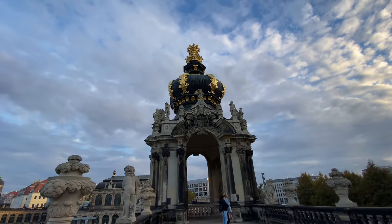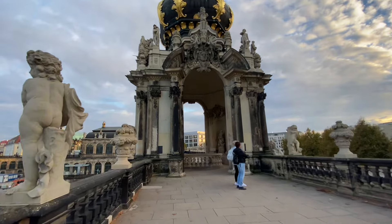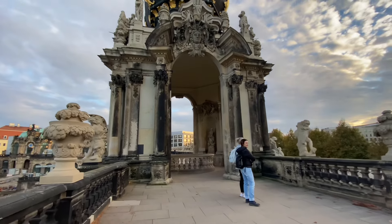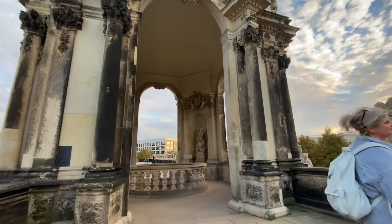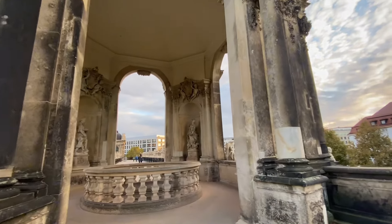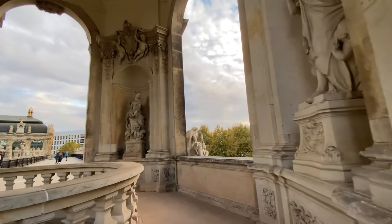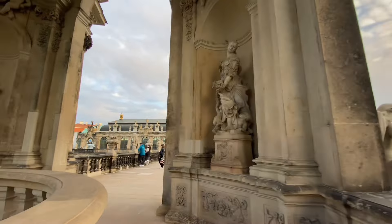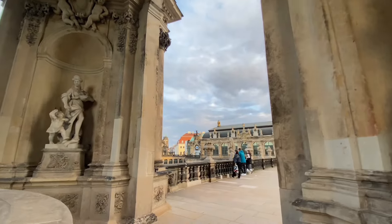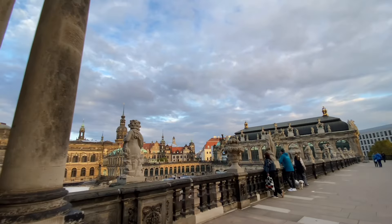Binanın bu kısmı en etkileyici kısmı bana göre. Uzaktan böyle bir taca andırıyor; gayet şaşalı, güzel detaylar, heykellerle beraber güzel bir dairesel alan ve balkon devam ediyor.